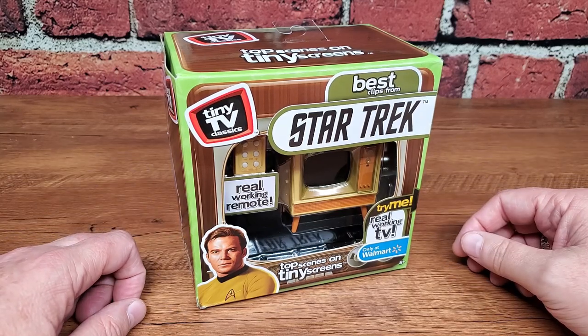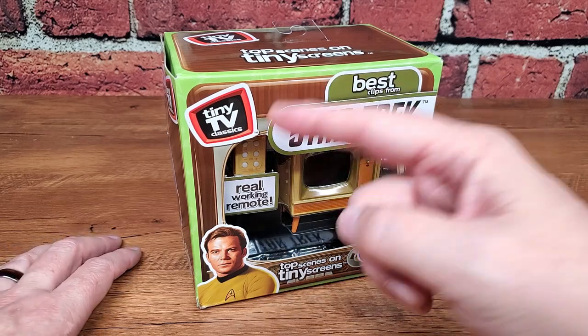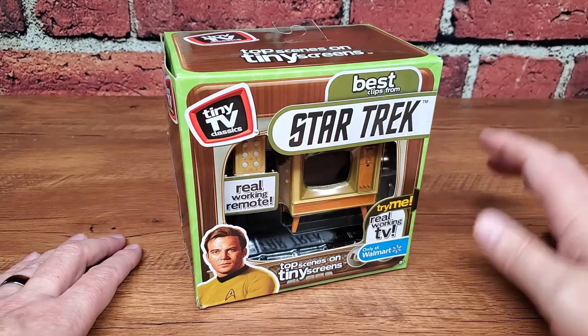I'm John, and I am a Gen X Grown Up. I am very excited to finally be able to take a look at this tiny TV classic based on one of my favorite franchises of all — Star Trek.